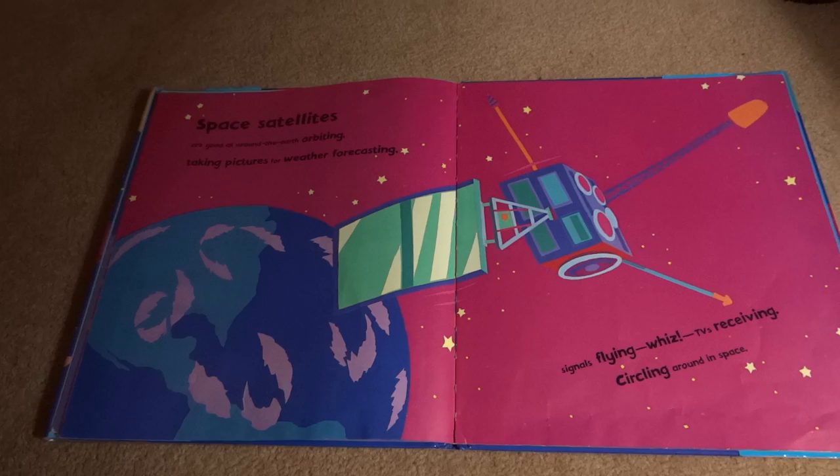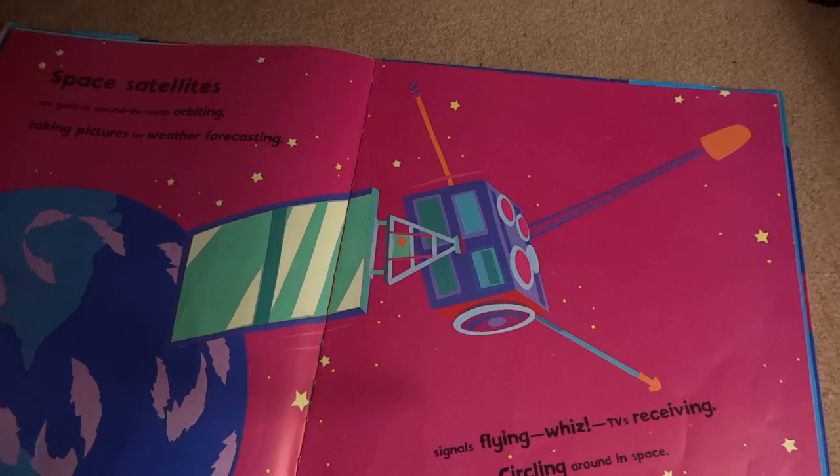Space satellites are good around the earth orbiting, taking pictures for weather forecasting. Signals flying, TVs receiving, circling around in space.